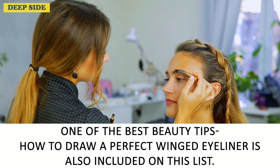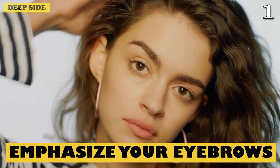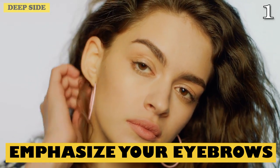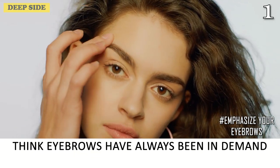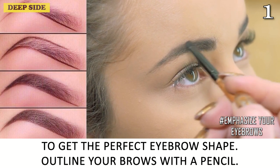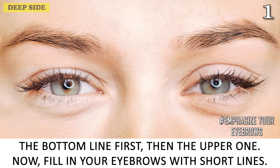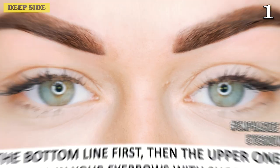One of the best beauty tips — how to draw a perfect winged eyeliner — is also included on this list. Number 1: Emphasize Your Eyebrows. Eyebrows have always been in demand. Get the perfect eyebrow shape by outlining your brows with a pencil — the bottom line first, then the upper one. Now fill in your eyebrows with short lines.